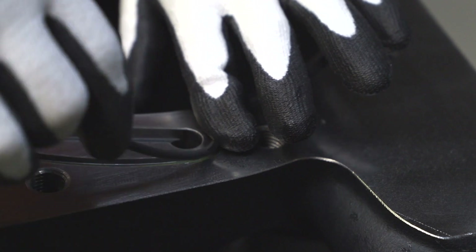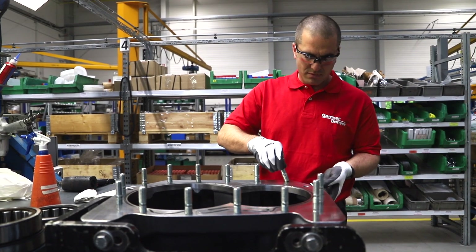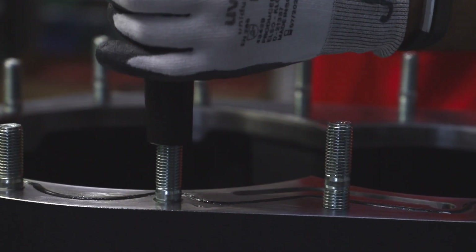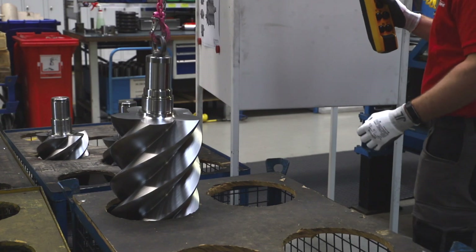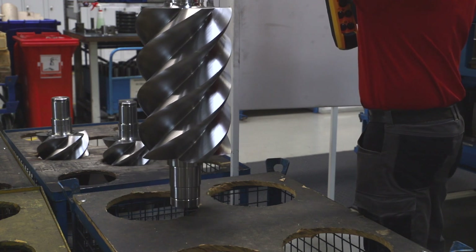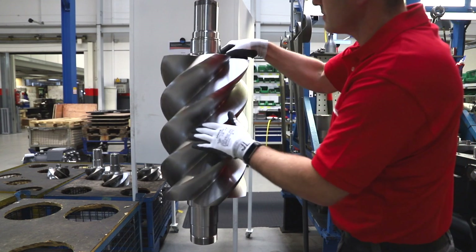When purchasing a new compressor, it is essential that it has been manufactured to the highest possible standards in a quality-controlled environment. And with Gardner Denver, one of the very few manufacturers in the compressed air industry that designs and builds its own compressor Air Ends from all under one roof, you can rest assured that a CompAir Air End will have been built to these standards.